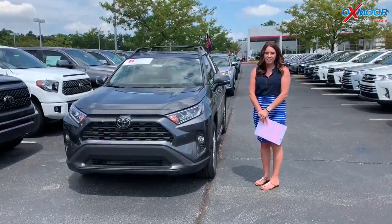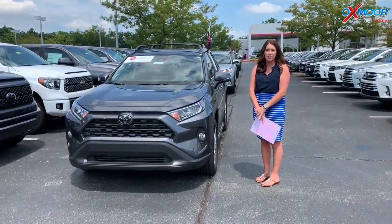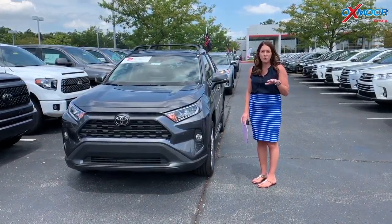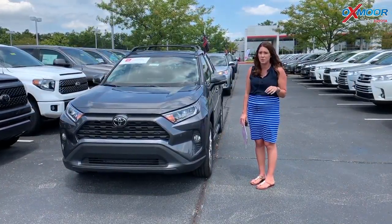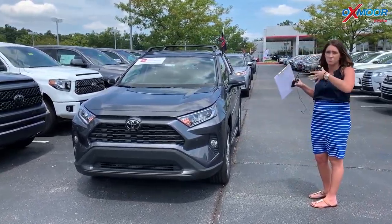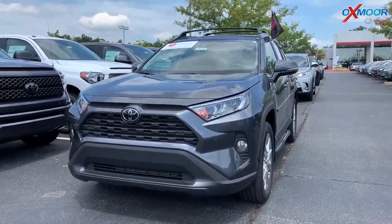Hey everyone, it's Gabrielle with Oxmoor Auto Group. I'm here today at Oxmoor Toyota for our Facebook Used Vehicles of the Week. This week I'm going to have three pre-owned, certified pre-owned Toyotas to share with you. They're all SUVs ranging from the smaller size to the bigger one, so you guys can kind of see what we have to offer.